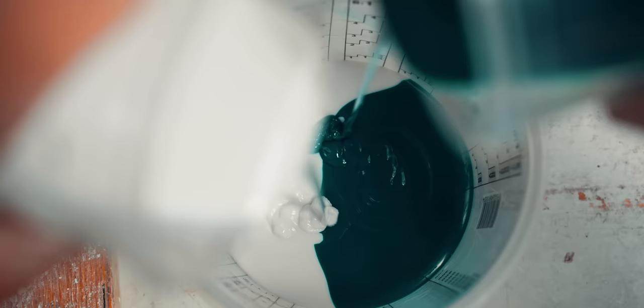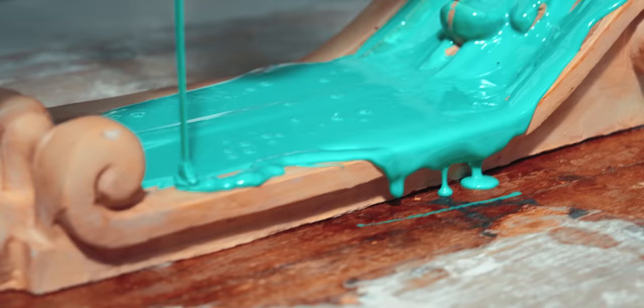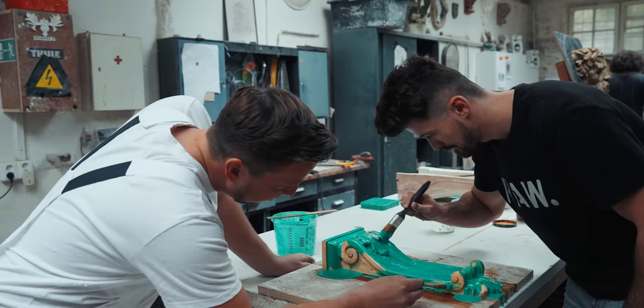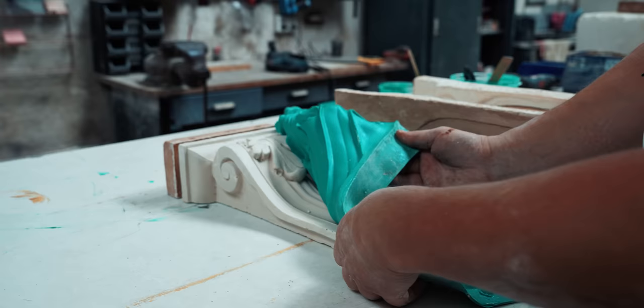In the molding process, a clay model is used, which we first sculpt from clay. Then we proceed to molding with silicone — the model is coated with silicone material to create a mold, from which the corresponding cast is then produced.